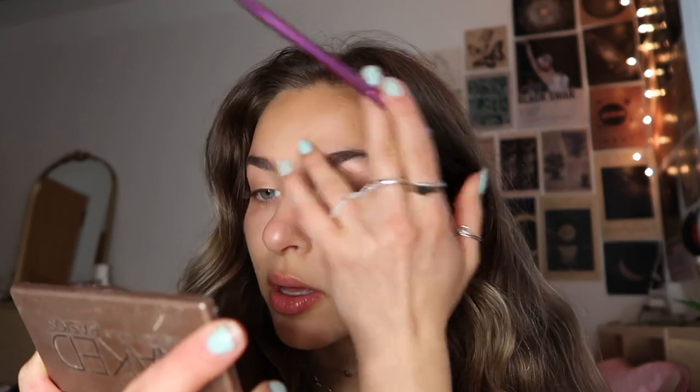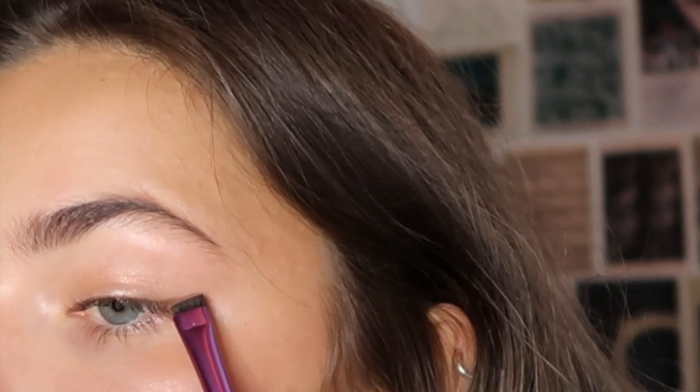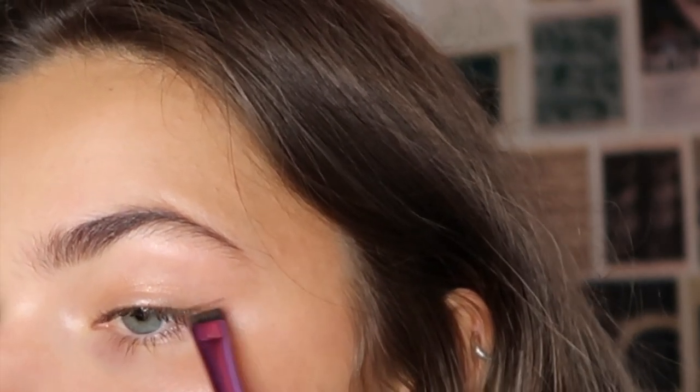What I like to do sometimes for a softer look is use a tiny Real Techniques brush with a dark brown mixed with black, and kind of just do it at the corner of my eye and pack a tiny bit close to the lower lash line.